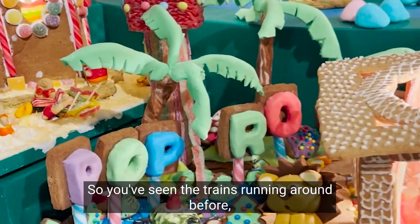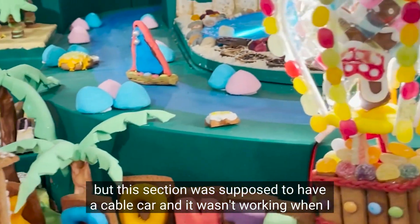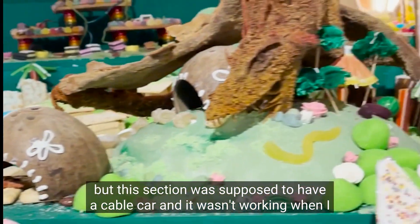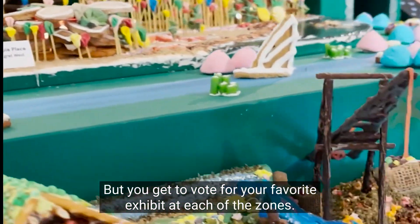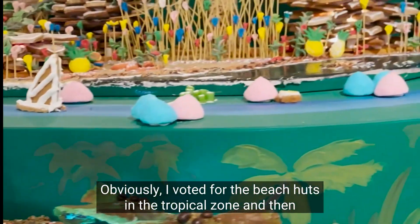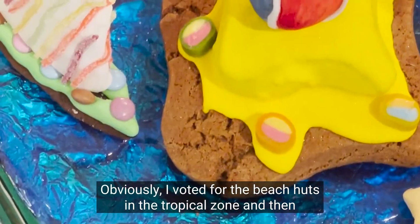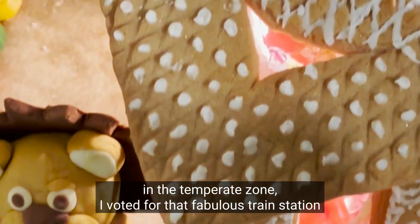You've seen the trains running around, but this section was supposed to have a cable car — it wasn't working when I went to visit, which was a bit of a bummer. You get to vote for your favorite exhibit at each of the zones. I voted for the beach huts in the tropical zone, and in the temperate zone I voted for that fabulous train station because the level of detail was just amazing.